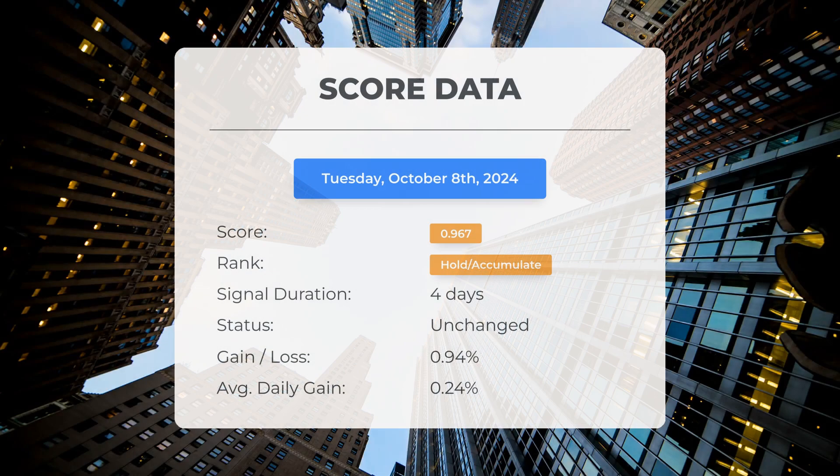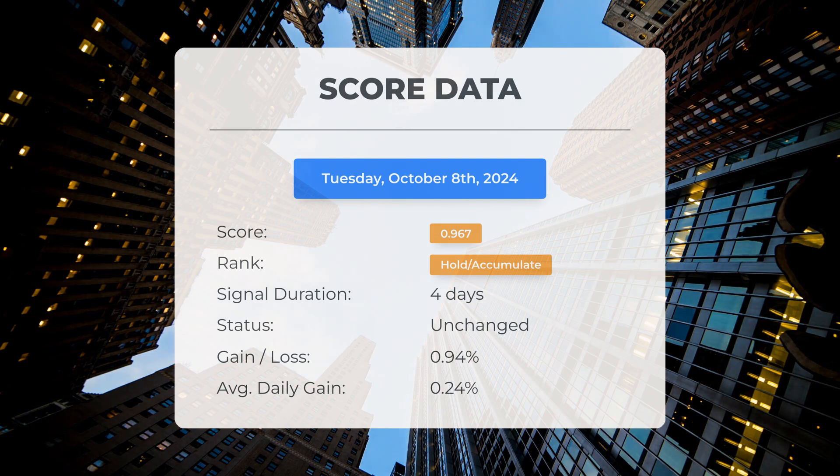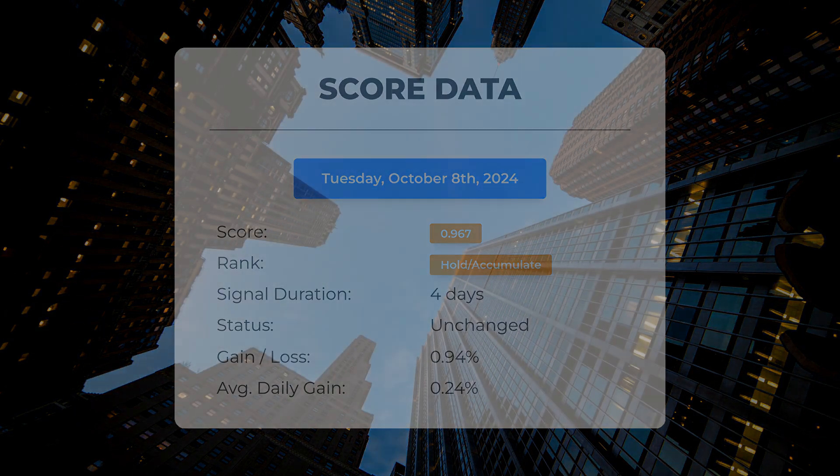As of October 3rd, 2024, our system has categorized SPY as a hold or accumulate, assigning it a score of 0.97. Let's examine the stock's performance during this time frame. The stock has undergone natural fluctuations, resulting in a gain of 0.94%, which equates to an average return of 0.4% per day since it was designated as hold or accumulate.